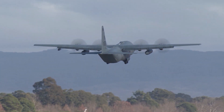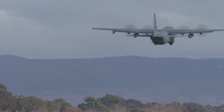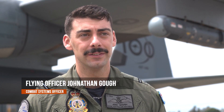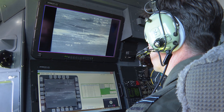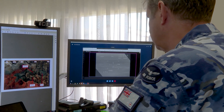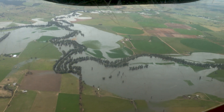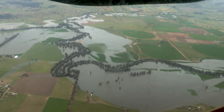Recently we launched this Hercules out of RAF Base Richmond to Brie Warrenup in central New South Wales in order to demonstrate our ability to live stream footage from the aircraft to anywhere in the world. We were re-tasked to directly support the flooding that was taking place in Forbes at that time.